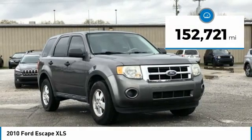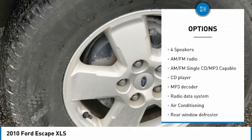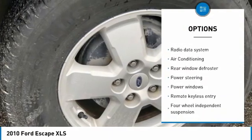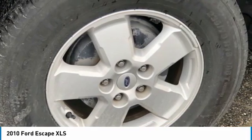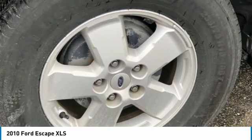Ask us how to get pre-approved today. 16x7 5-spoke cast aluminum wheels, 4 speakers, 4.13 axle ratio, ABS brakes, air conditioning, alloy wheels, AM/FM radio, AM/FM single CD MP3 capable.